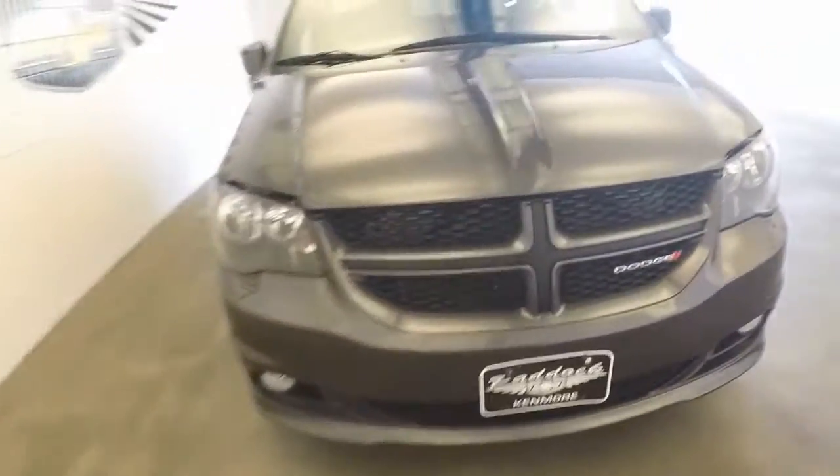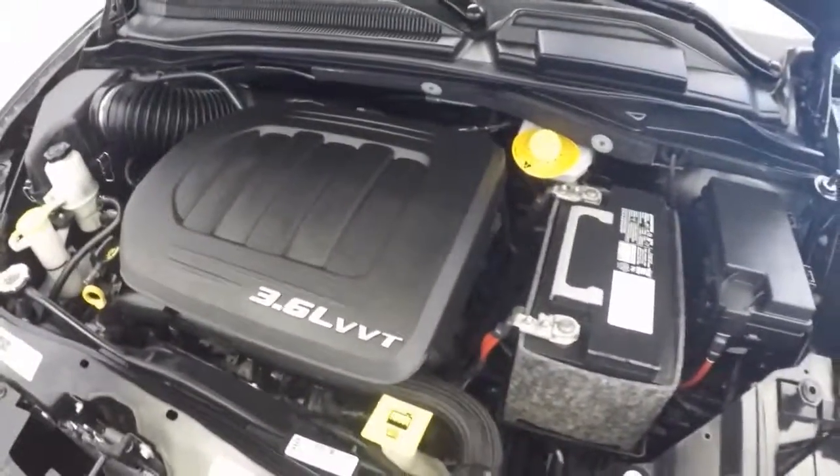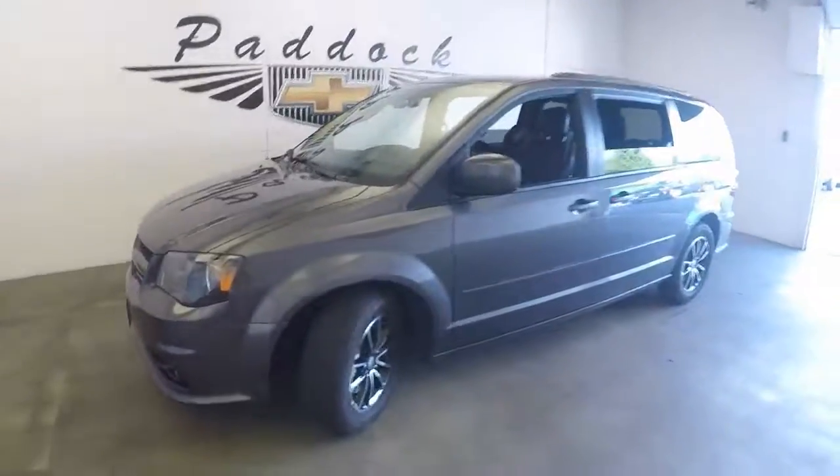Check out underneath the hood — nice alloy wheels and tires, come around the front. There's a 3.6-liter, nice running, nice and strong, sounds great. This is a 2016 Dodge Grand Caravan RT.